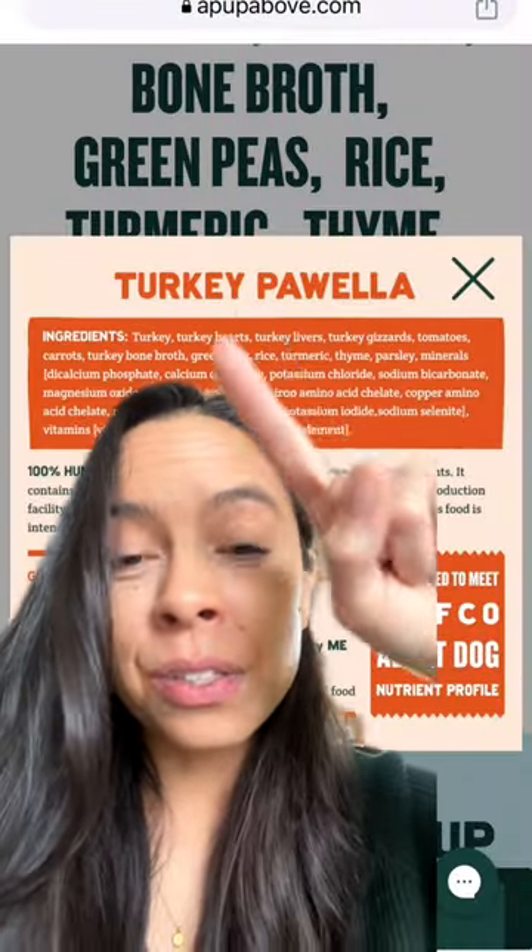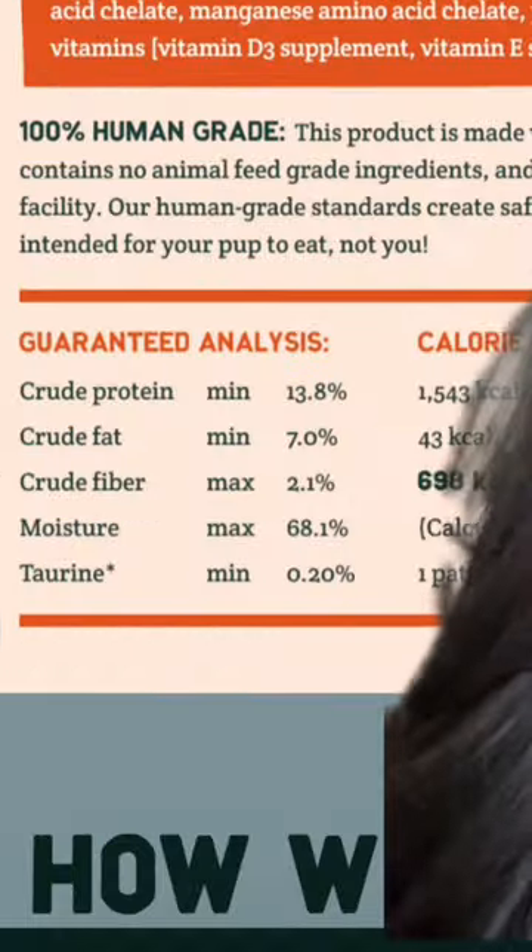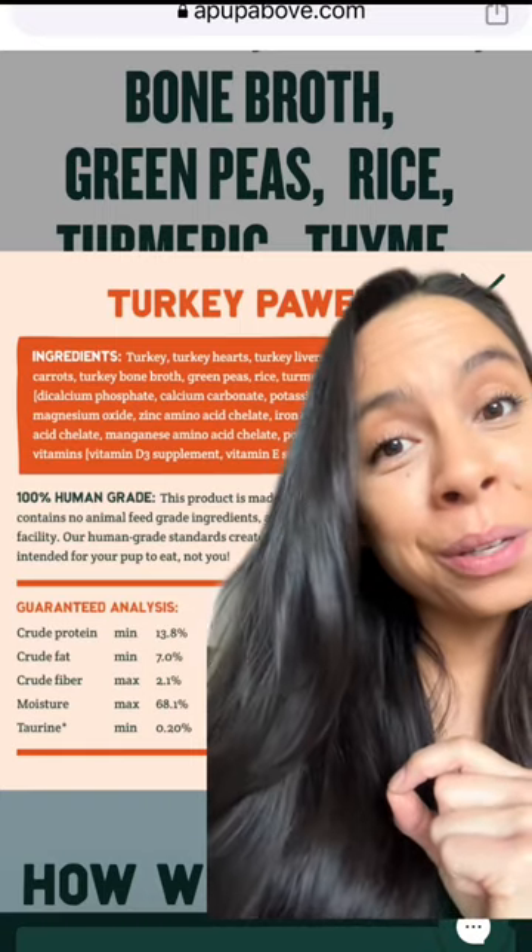But let's start with a positive note. Pup Above is made with 100% human grade ingredients. Their first four ingredients are all meat and organ meats, which is what you want to see in pet food, with a higher protein percent, which is pretty moderately good in my opinion.